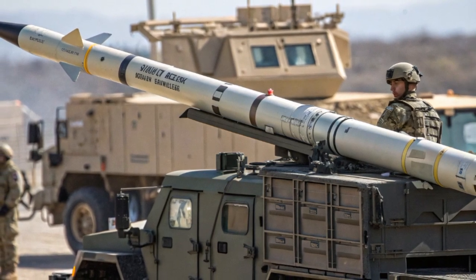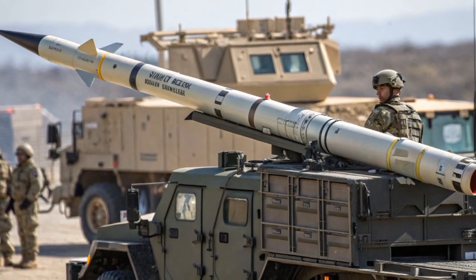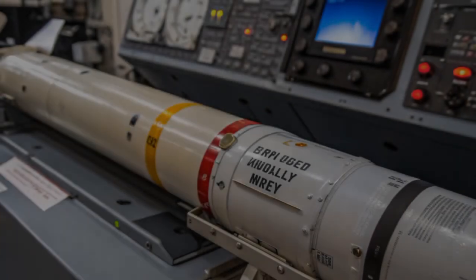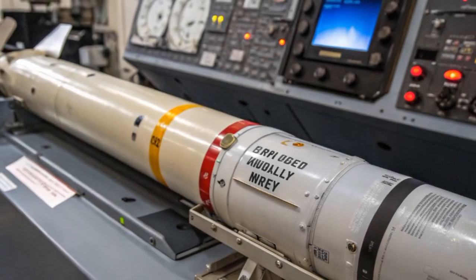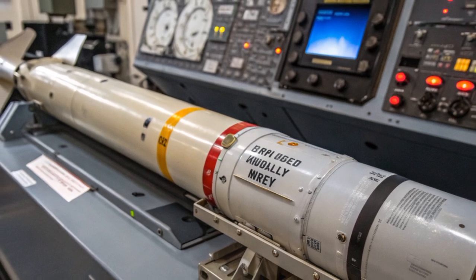Furthermore, it can be mounted on armored vehicles like the Stormer HVM, which combines mobility, protection, and rapid reaction in one integrated platform. This adaptability makes Starstreak suitable for both mobile and static defense roles, ensuring that ground forces can always have air defense coverage wherever they operate.